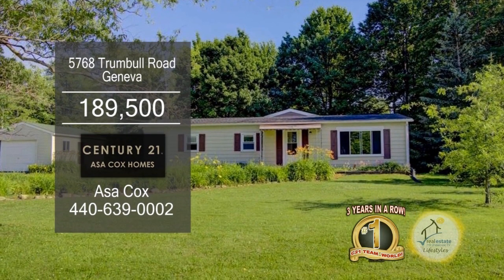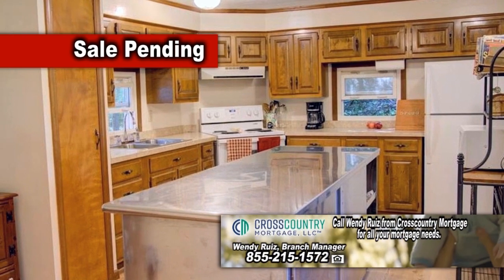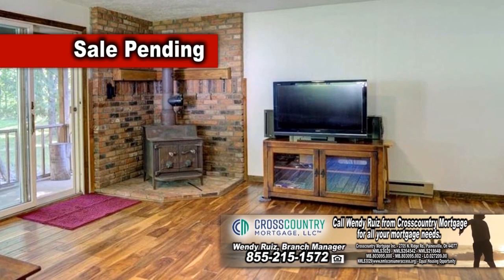This home in Geneva boasts four bedrooms and two and a half baths. The kitchen offers tons of cabinet space for all your storage needs. Enjoy meals in the formal dining room. The large living room has a wood burner for those chilly evenings.